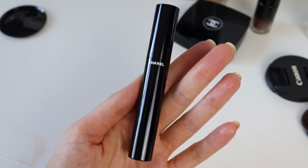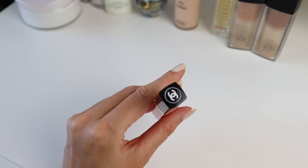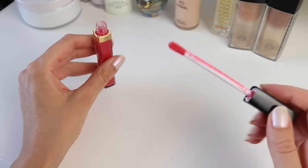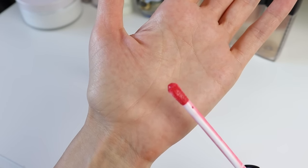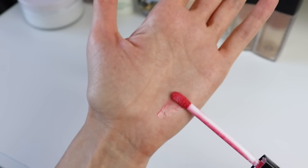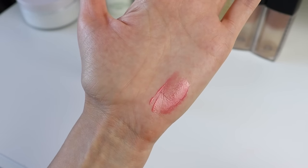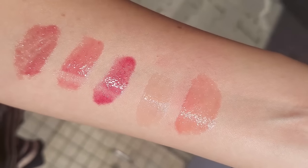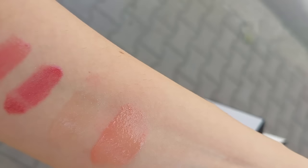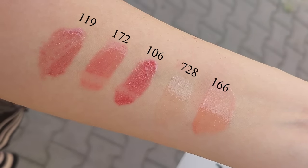The other older product I repurchased is the Chanel Rouge Coco Gloss in 172 - one of my favorite pink colors. I think it's very suitable for this time of year. I love the Chanel glosses. The packaging has this very nice, super comfortable plush applicator that feels so nice on the lips. I'm going to show you swatches of my other favorite colors as well.